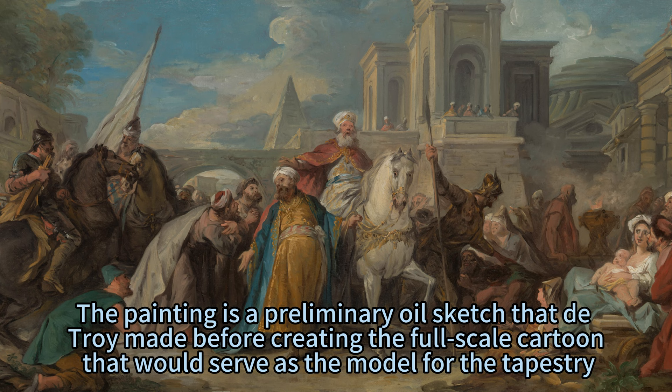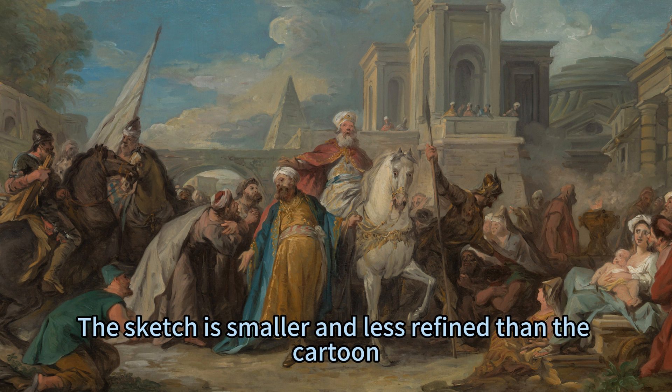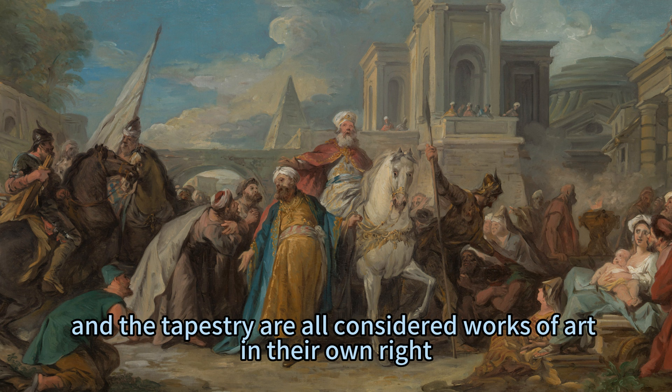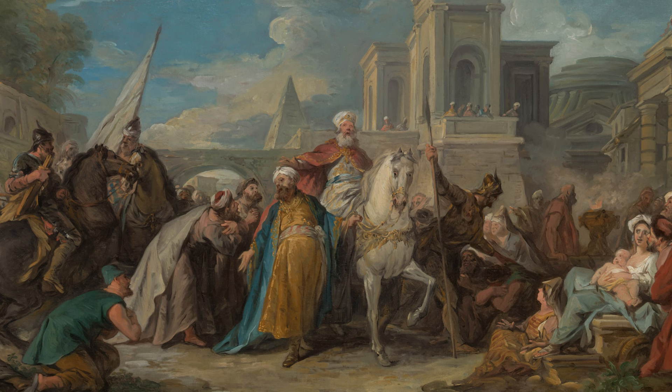The painting is a preliminary oil sketch that De Troyes made before creating the full-scale cartoon — a detailed drawing on paper that would serve as the model for the tapestry. The sketch is smaller and less refined than the cartoon, but it shows De Troyes' creative process and his ability to convey the essence of the story. The sketch, the cartoon, and the tapestry are all considered works of art in their own right, and they demonstrate De Troyes' versatility and mastery in different media.